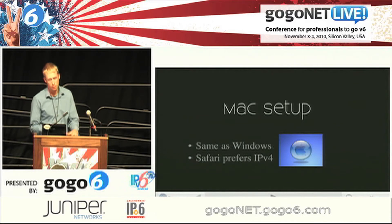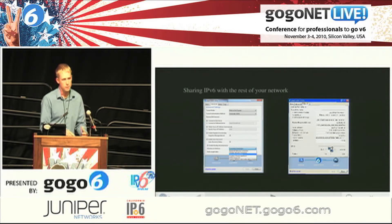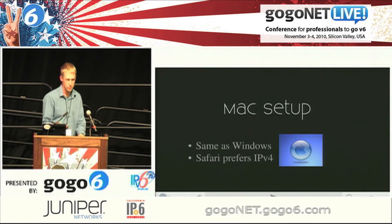Mac is the same as Windows — you need to compile it instead of installing it, but once you're there it works. Click connect, you're online, away you go. Heads up: Safari still prefers IPv4 over IPv6. Firefox and Opera do not — they will take IPv6 first if you want to get around that problem.